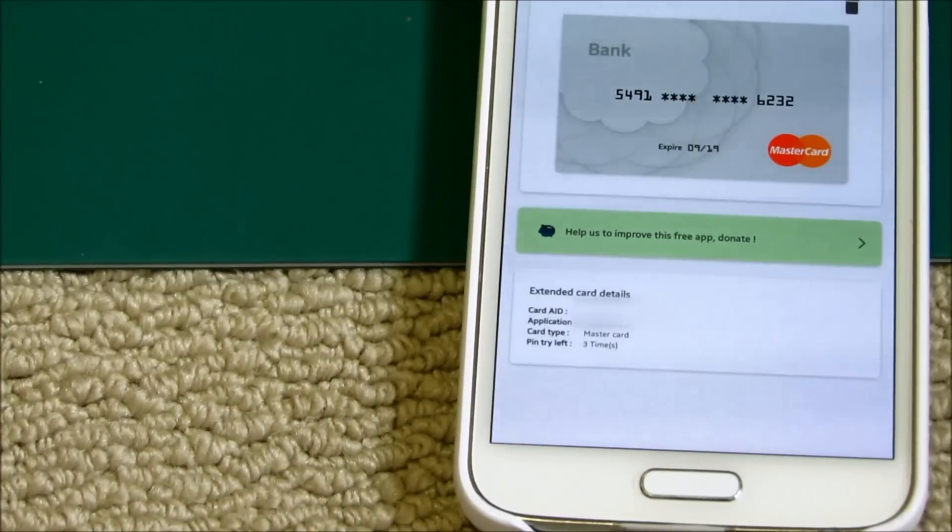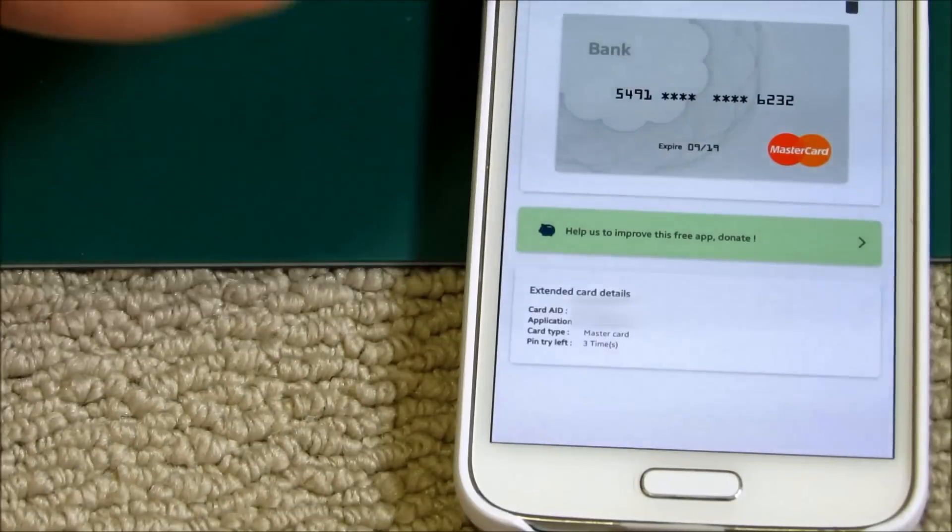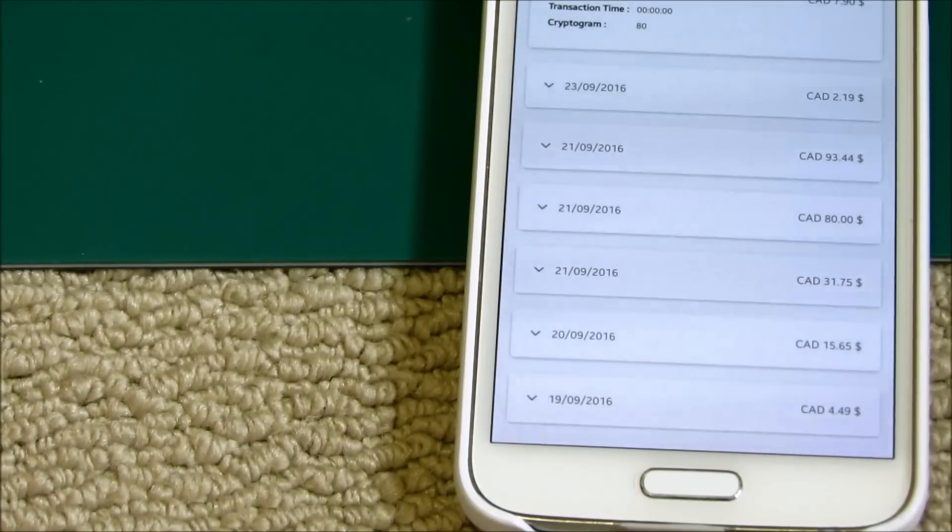Now this card reader app is meant for analysis purposes, so potentially if there's additional information available that hackers have figured out, they can grab that info too. Here's a list of all the previous transactions that are stored on the card itself.